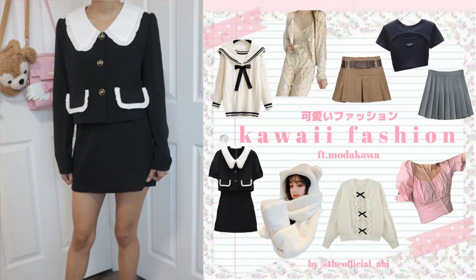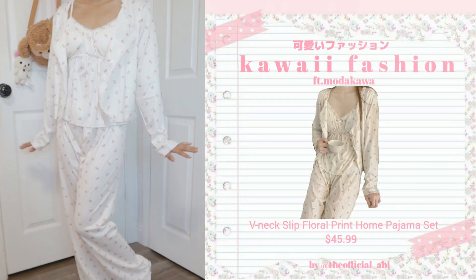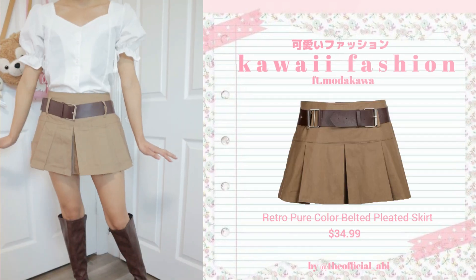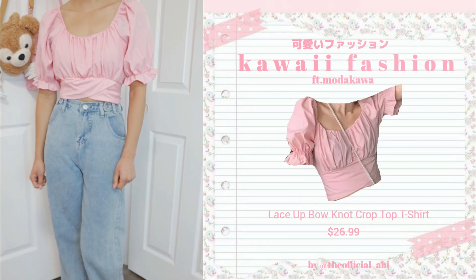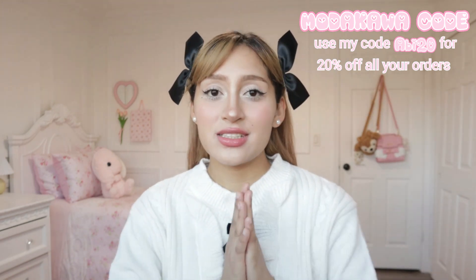Hi guys, it's Abby and I'm so excited to announce that today's video is in collaboration with Modakawa. They are a fashion brand that specifically focuses on selling kawaii fashion, and they do sell other sorts of fashion styles as well, but they really are known for their kawaii fashion. I am so happy to be working with them today. Don't forget to use my code ABBY20 to get 20% off all your orders on Modakawa — I'll put it in the description box below.